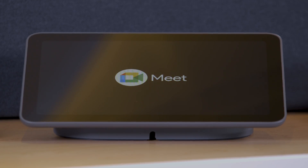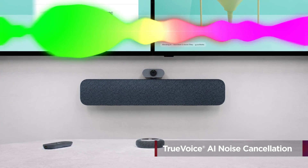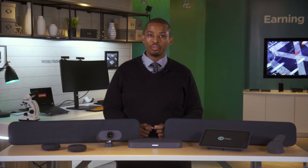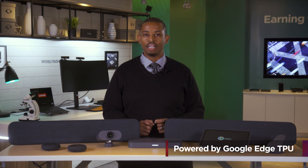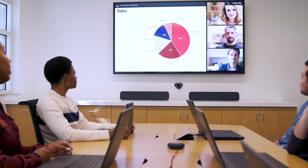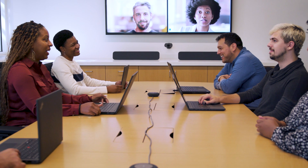With intelligent collaboration in mind, the Series 1 Room Kits boast advanced AI-driven noise cancellation technology with True Voice. True Voice is powered by a Google Edge Tensor Processing Unit, or TPU, actually in the soundbar itself. This is the same technology historically found in Google Cloud servers. It ensures that distracting sounds from the environment such as typing, doors closing, or other background noise are filtered out, leaving only clear human speech to be transmitted during a meeting.